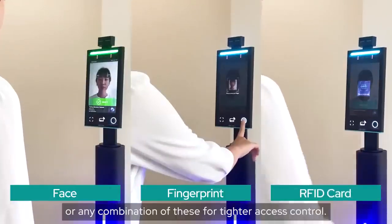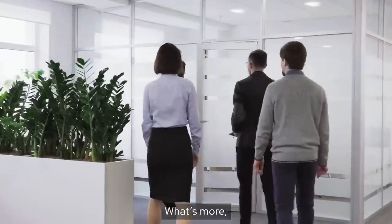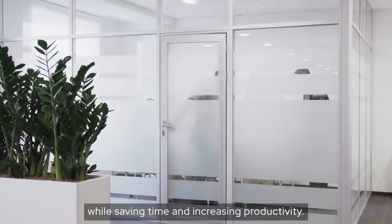fingerprint, RFID card, or any combination of these for tighter access control. What's more, it allows for simultaneous attendance logging, so you get maximum security while saving time and increasing productivity.